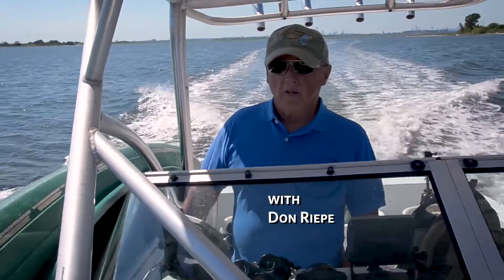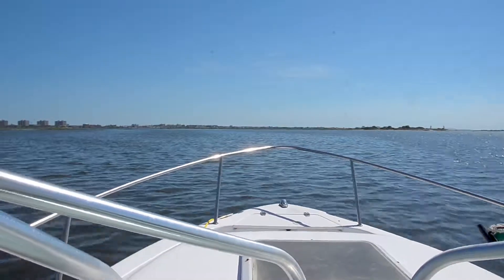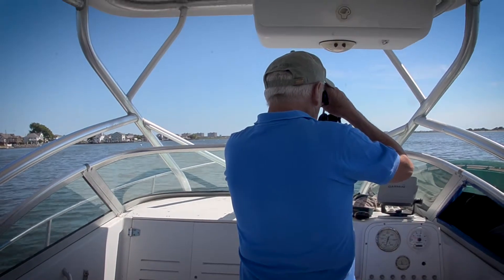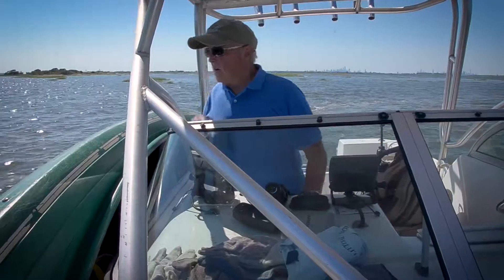Hi, I'm Don Riepe, the Jamaica Bay Guardian for the American Littoral Society. Today we're going out into Jamaica Bay to look at one of the most amazing raptors of New York City.